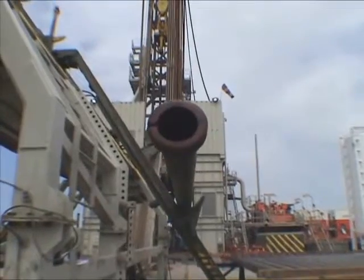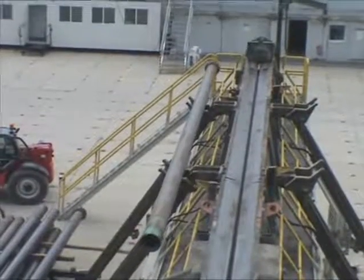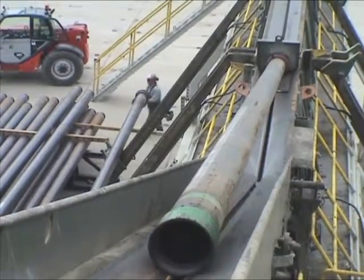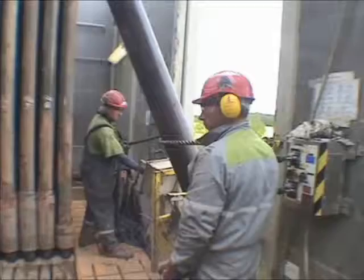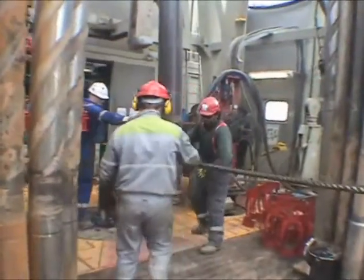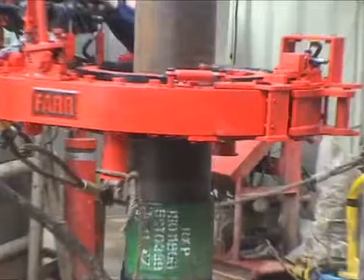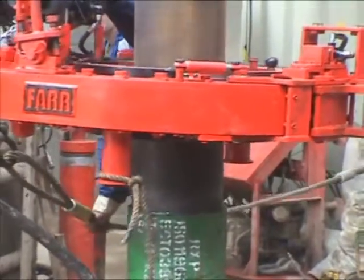On reaching total depth, casing is run in the hole and cemented inside two shallower casing strings, thereby preventing any chance of contamination of surface water by natural gas or by deeper aquifers. These casing strings also prevent any risk of fracturing fluids flowing into shallower zones. Casing is run and cemented with the utmost care.